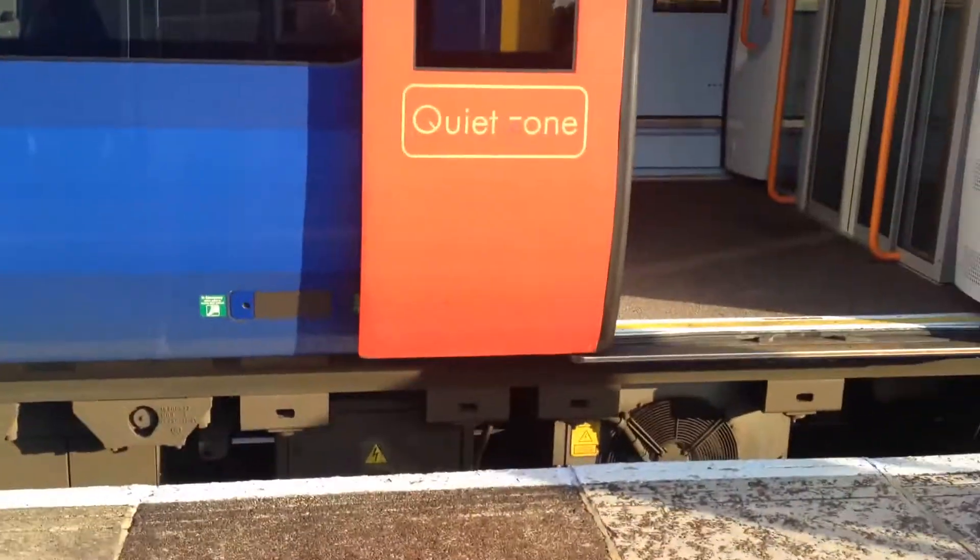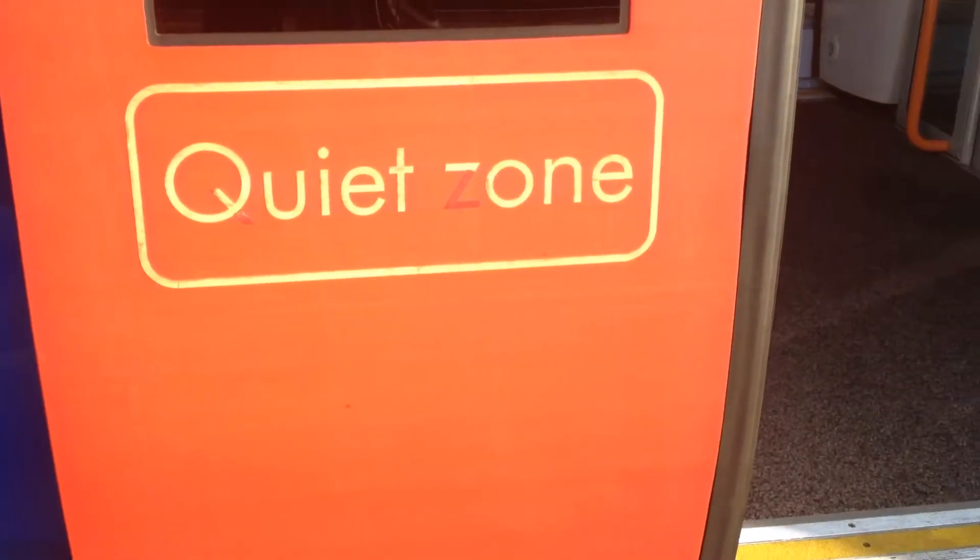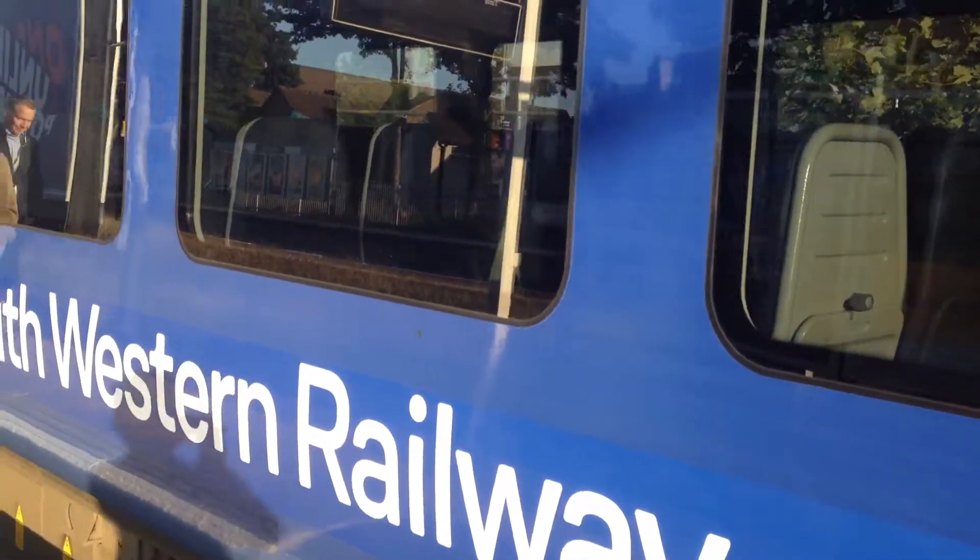Look at this, guys — quiet zone. This means that this is a quiet zone, so you need to be quiet here.